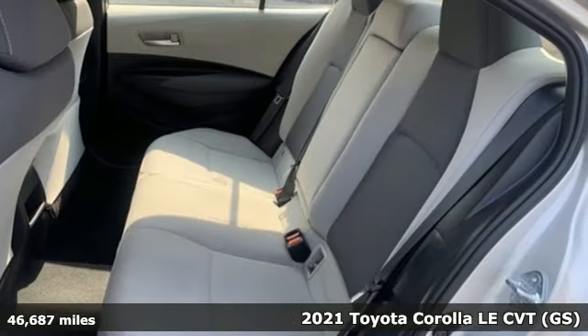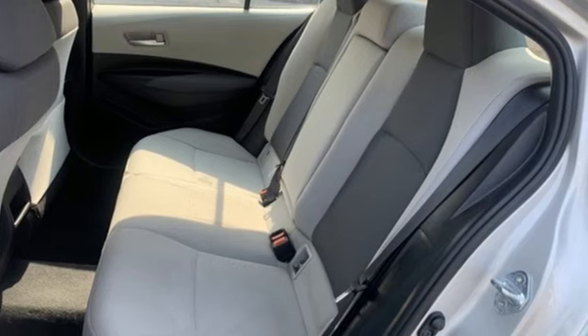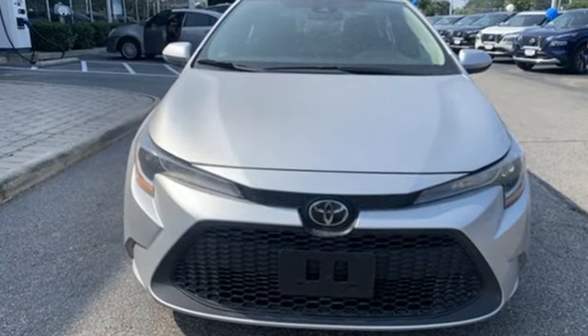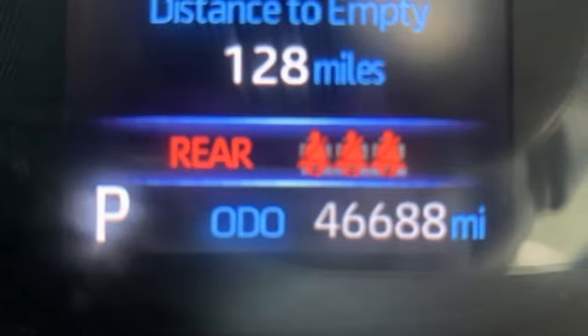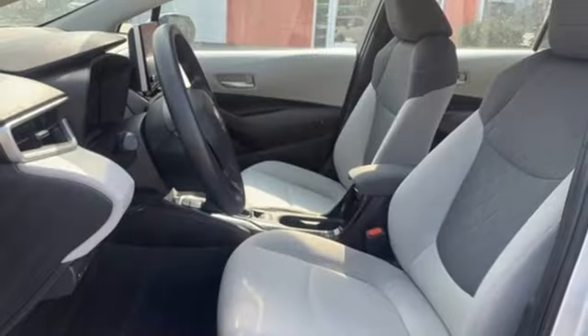Features include configurable instrument gauges, Wi-Fi hotspot, manual tilting steering column, smart device navigation, inline four-cylinder engine, and manual telescoping steering column.